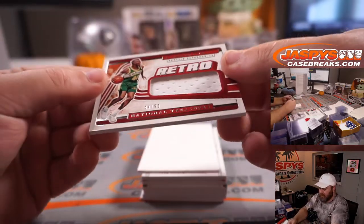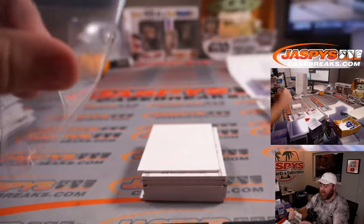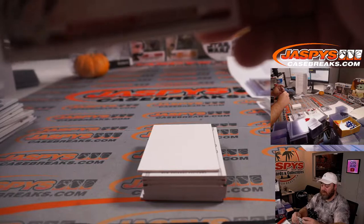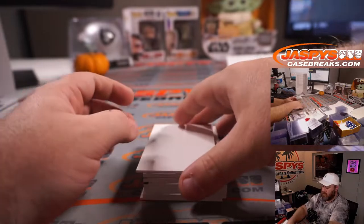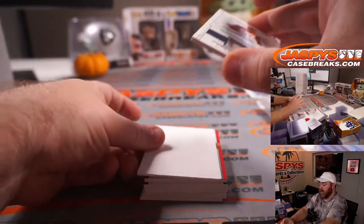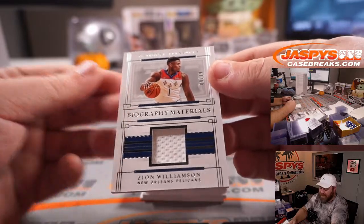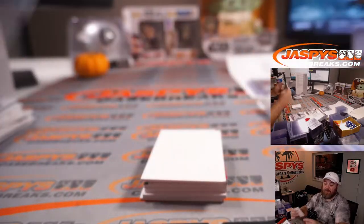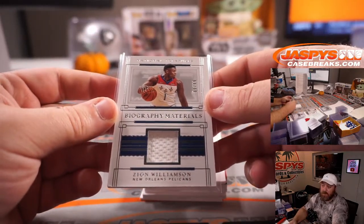Retro Relic is Shawn Kemp for the Supersonics, which goes to the Oklahoma City Thunder — part of the Grizzlies random number block, 44 out of 99, spot 4, Brian Frank. Zion Williamson second year Biography Materials, 9 out of 99 for the New Orleans Pelicans — part of the Kings random number block, spot 9, Steven Pokoroba.